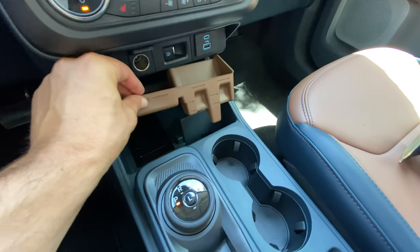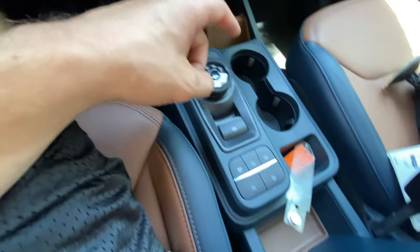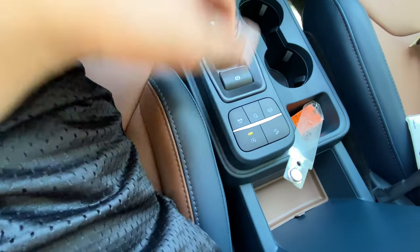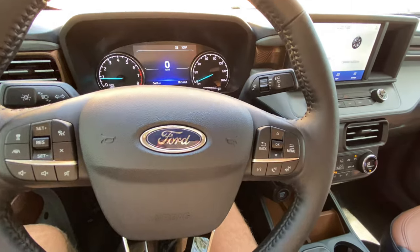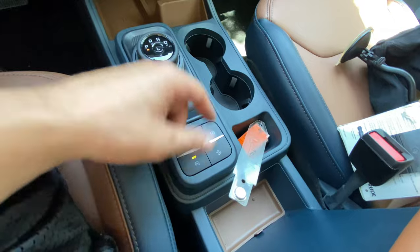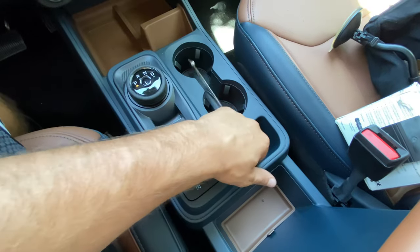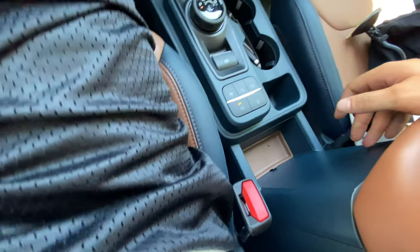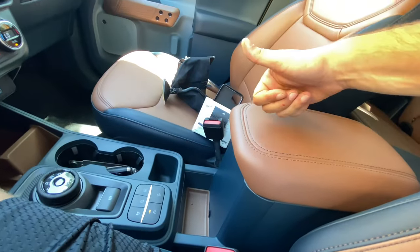There's also a USB-C and USB port, a wireless charging pad, and a ton of storage right next to it. Everything is rubberized with removable trays — you can see what's underneath. The gear selector controls the eight-speed automatic transmission. No manual shift controls, but we do get a low gear. There's an electronic parking brake, no brake hold, but we do get auto start-stop that can be disabled. Drive mode select and the ability to turn off traction control. Hill descent control is also included.